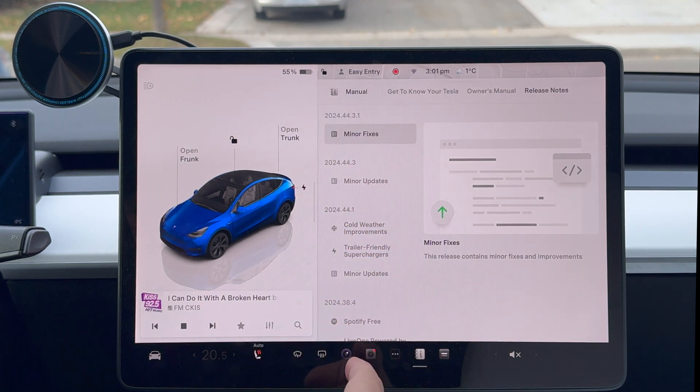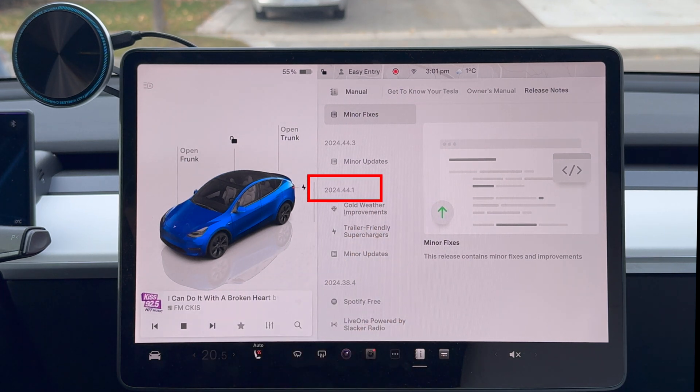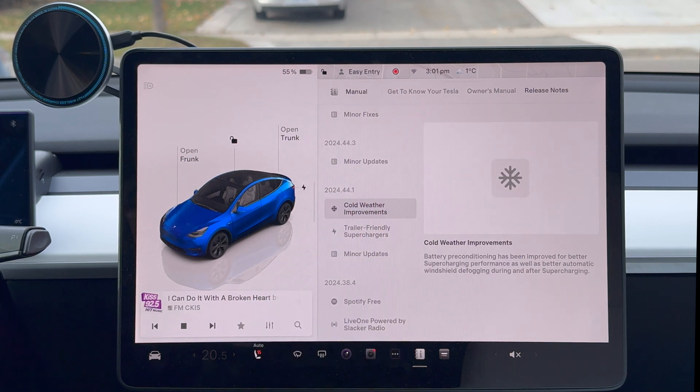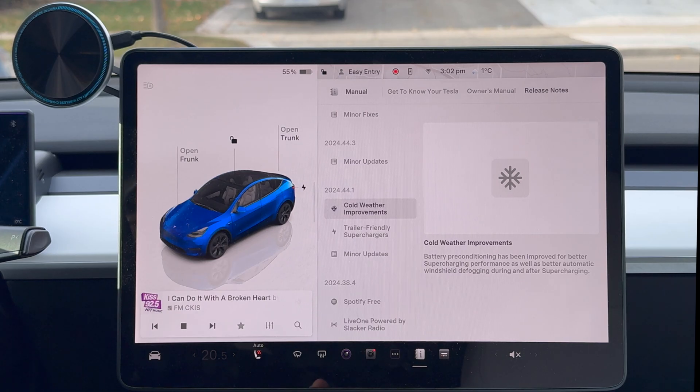Basically it's minor fixes to the bigger improvement — the software update called 2024.44.1 — which had cold weather improvements. There's not much I can show you in the car because these are all behind-the-scenes improvements. But basically what it says is the battery preconditioning has been improved for better supercharging performance, as well as better automatic windshield defogging during and after supercharging. So it'll actually improve your defogging after and during supercharging — if you're in the car in winter and fogging up, it'll actually be better.